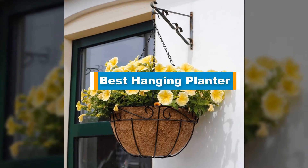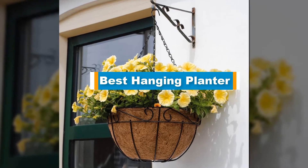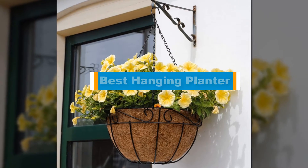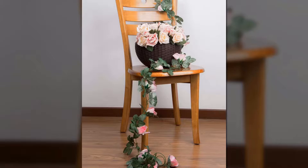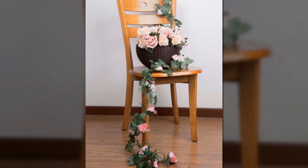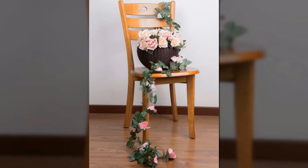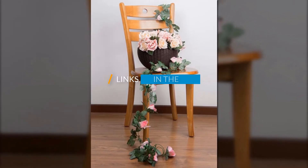Hello guys! In today's video, we are going to present you the top 5 best hanging planters available on the market. We made this list based on our personal preference and data based on their prices, quality, durability, and reputation of the manufacturers. Check out the description to find out their prices and more information. I have included the links in the description below.